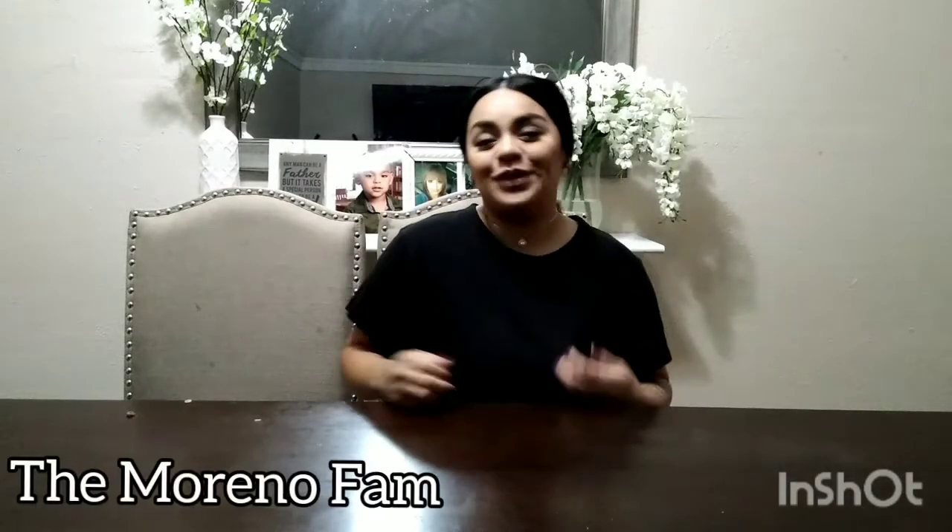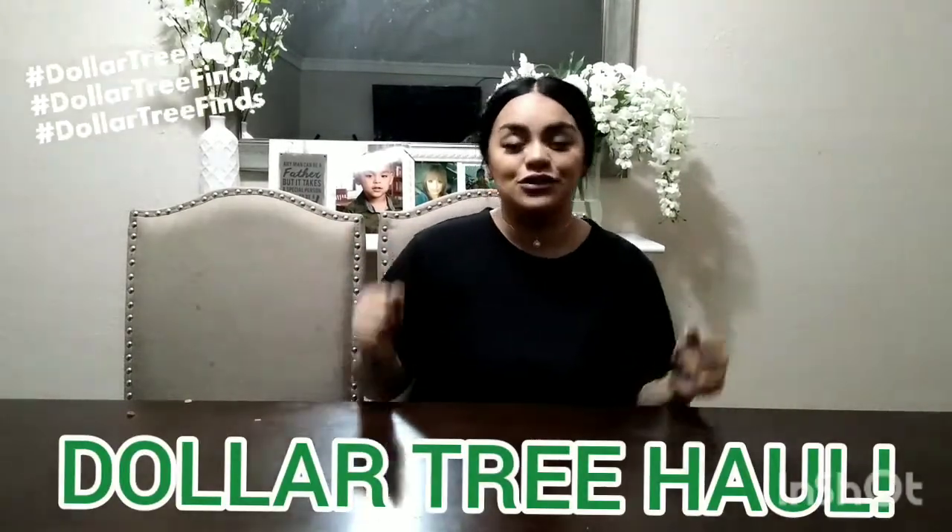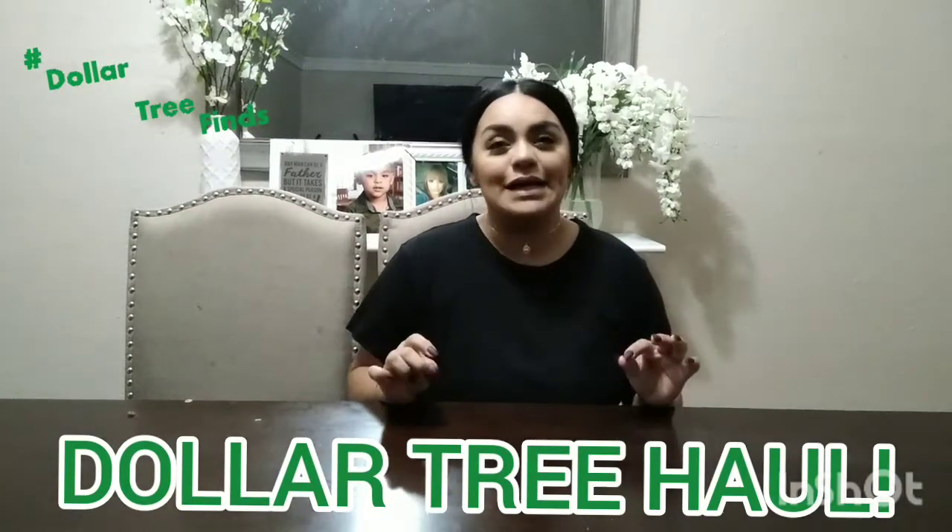Hey you guys, welcome or welcome back to my channel. If you're new, hi, my name is Keisha — please hit the subscribe button down below and turn on your notification bell so every time I upload you guys get notified. Today I am doing a Dollar Tree haul, and I'm hauling only stationery items, so for those of you that love stationery like me, please stay to the end.